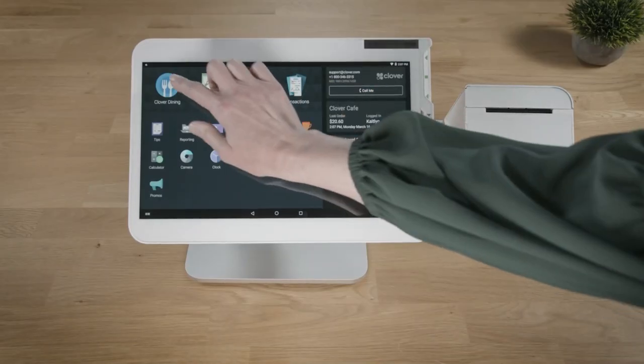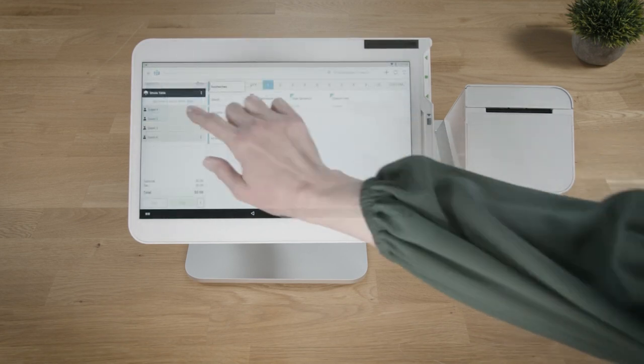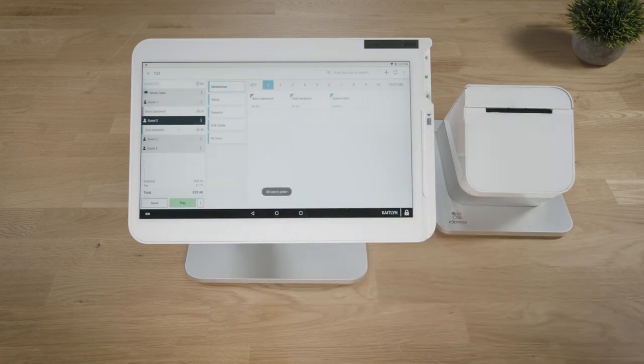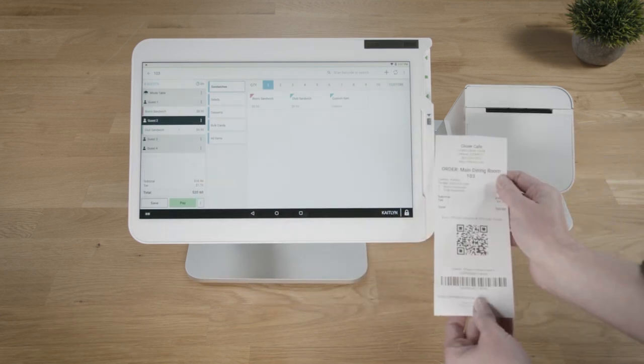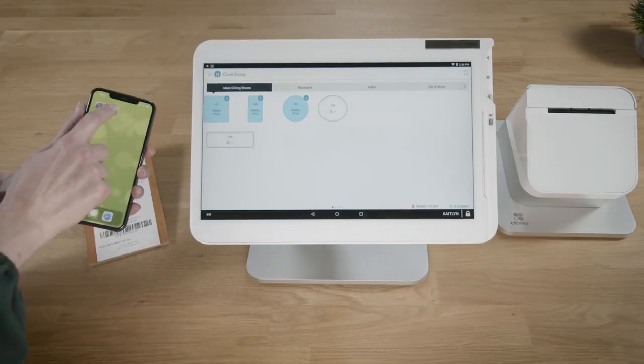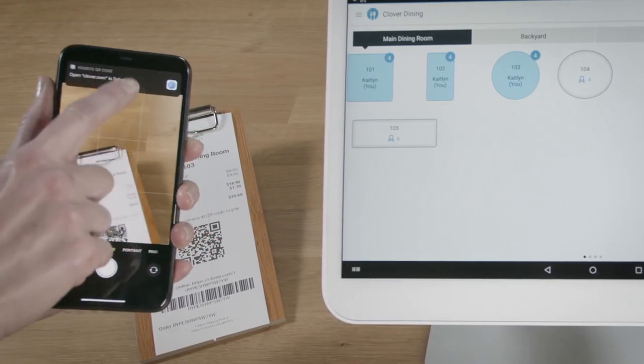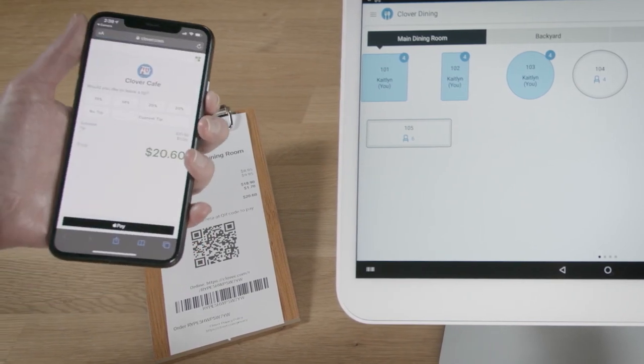For restaurants, the Clover Dining Scan to Pay feature allows customers to pay with their iPhones. Here's how it works. A unique QR code is printed at the bottom of each bill. Guests simply scan the code with the camera app and settle the bill directly from their iPhones.